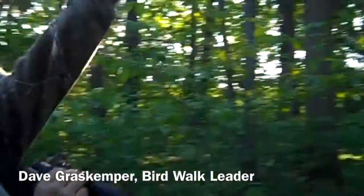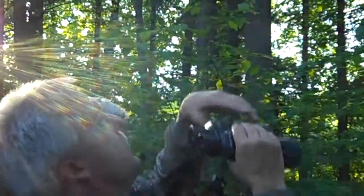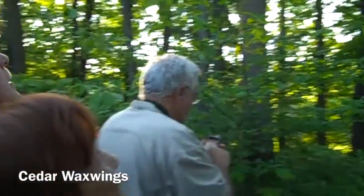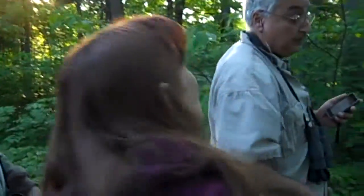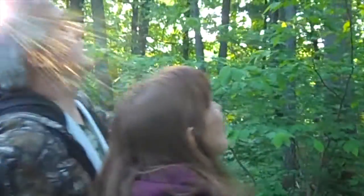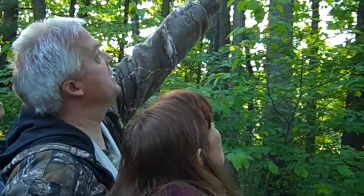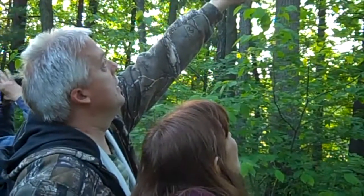Watch for movement right on the lower edge here. There are actually little red berries in these trees. Everybody got the waxwings? Not yet. Back up. Where is it? All I can tell you is watch for movement. See the branches moving a little bit.